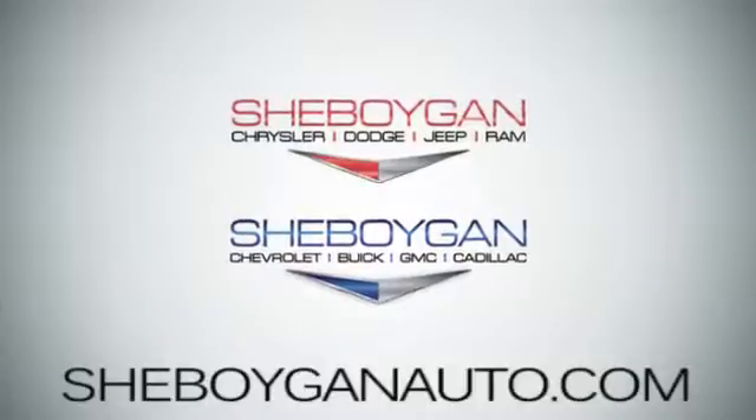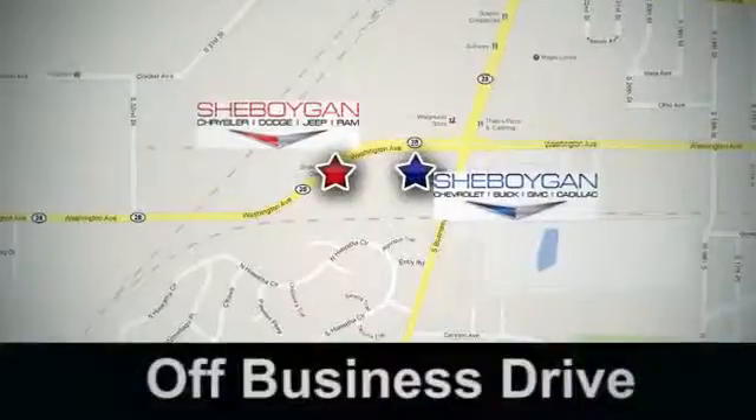Sheboygan Auto — eight brands in one location, off Business Drive in Sheboygan, Wisconsin.